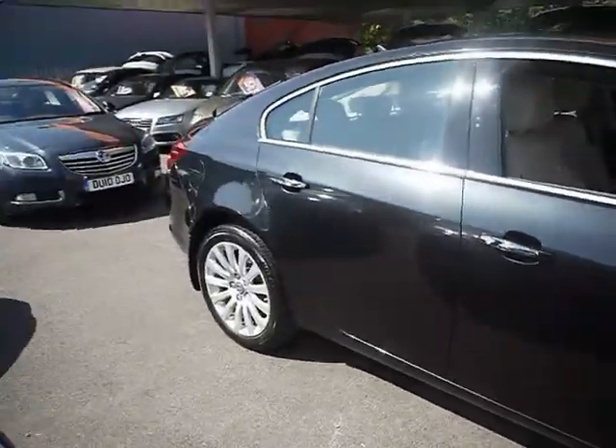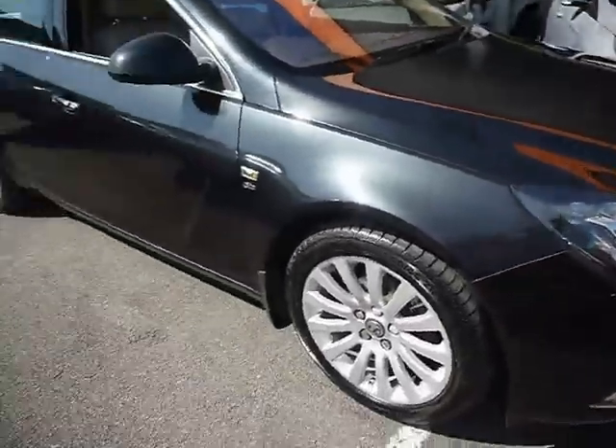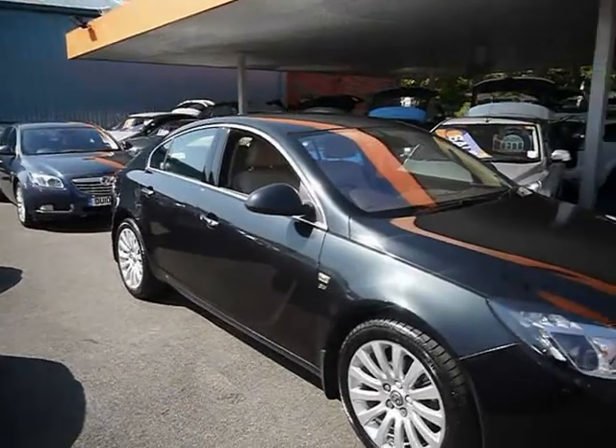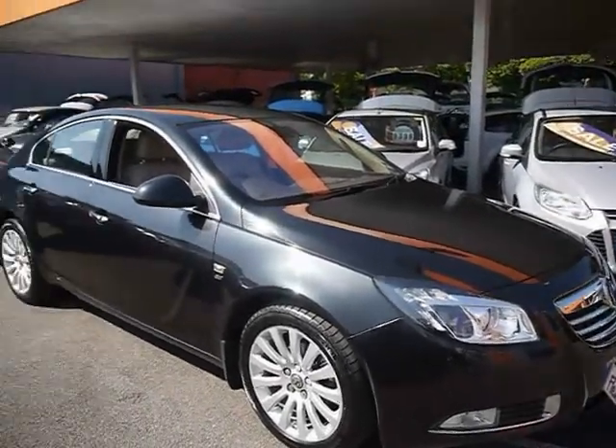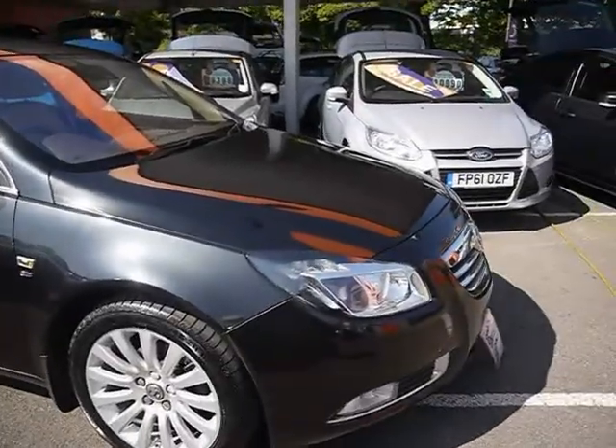It's a nice, luxurious and spacious family car. All our cars are HPI checked and they're also price checked on a weekly basis. If you want to find out any more information about this vehicle, you can head directly to our website or check out the link in the YouTube description.